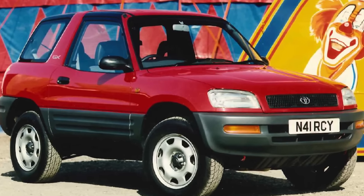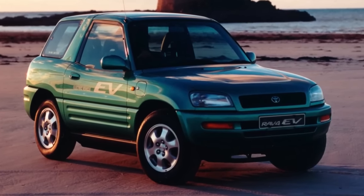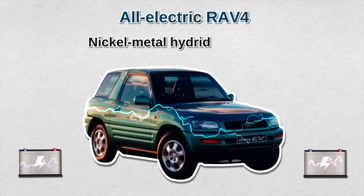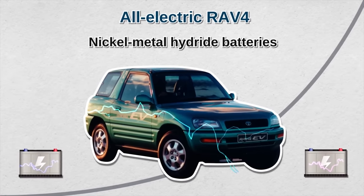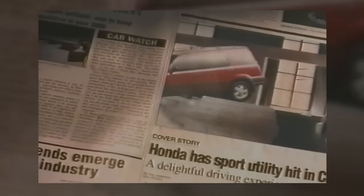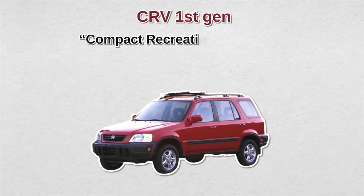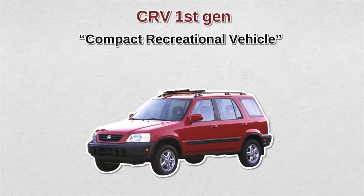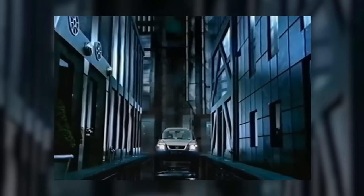The RAV4 first generation debuted in America in 1996 with a 2-liter, 120-horsepower inline-four engine. The next year, they introduced the all-electric RAV4 with nickel metal hydride batteries. Being first to market gave RAV4 a head start. Honda followed suit soon after by introducing the CR-V in 1997. The name CR-V stood for compact recreational vehicle, and it originally came in one trim level — the CR-V LX — which included a hideaway picnic table. It had a 2-liter inline four-cylinder outputting 126 horsepower and 133 pound-feet of torque.